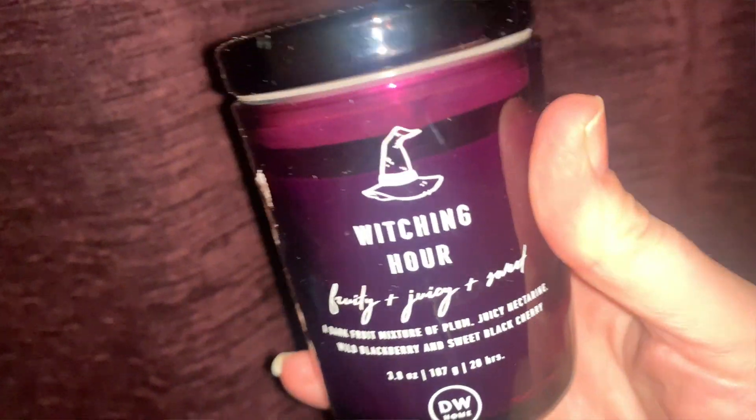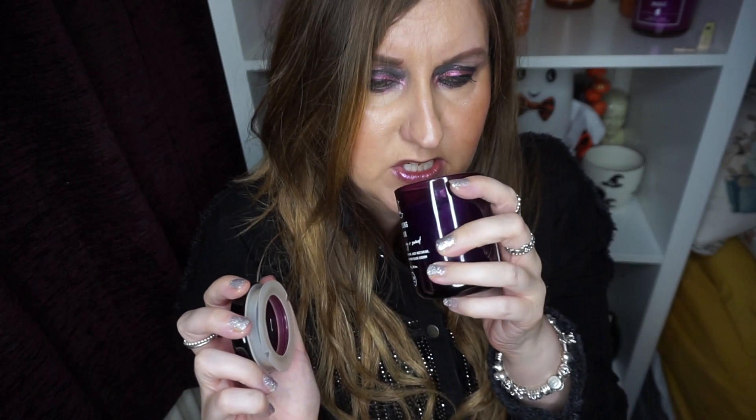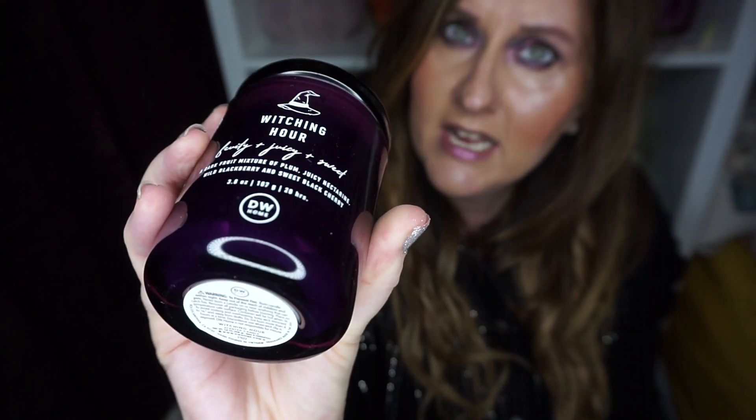It tells us on the front that the burn time is 20 hours. So this is Witching Hour — it smells of plum and juicy berries, nectarines, plums, blackberries and black cherry. You can smell all of them and it's a really lovely berry scent. The camera's making it look black but it's definitely a see-through purple jar with the Witching Hour design with a hat on there. I really love that one.